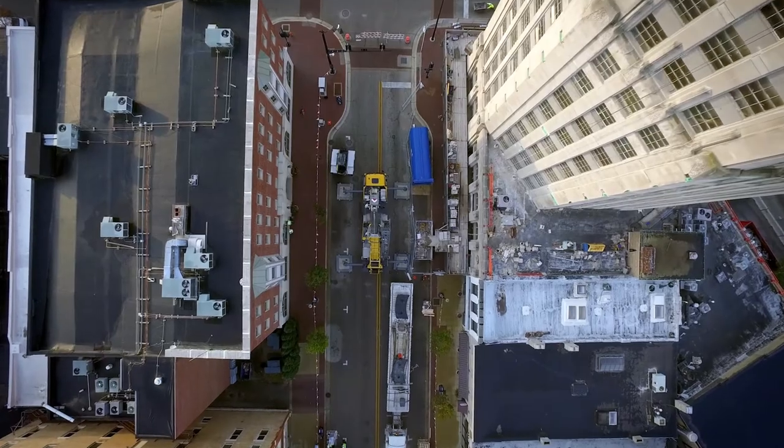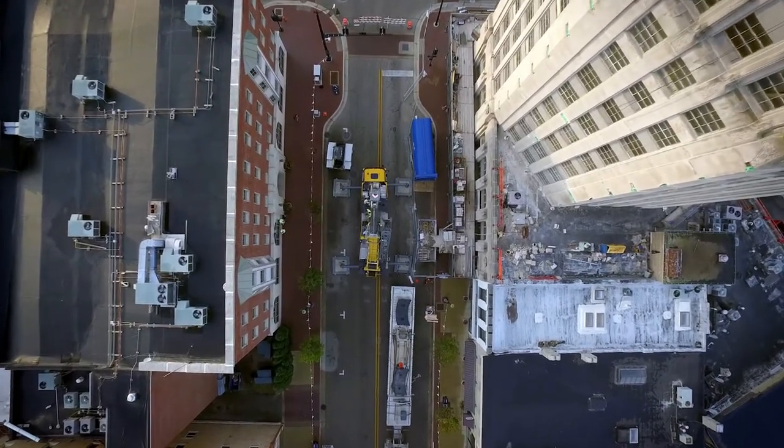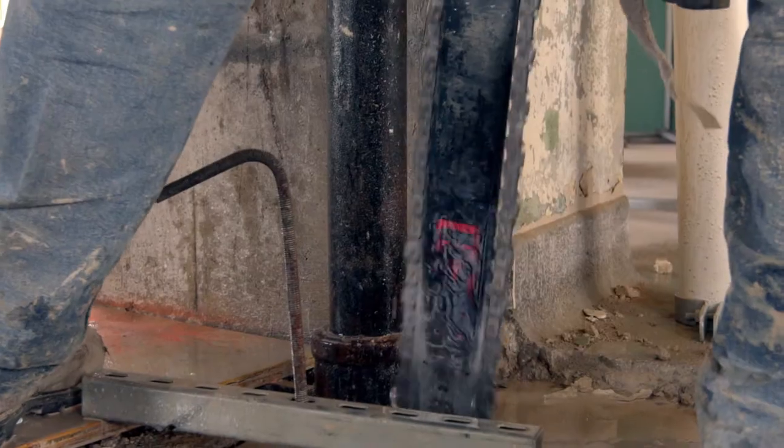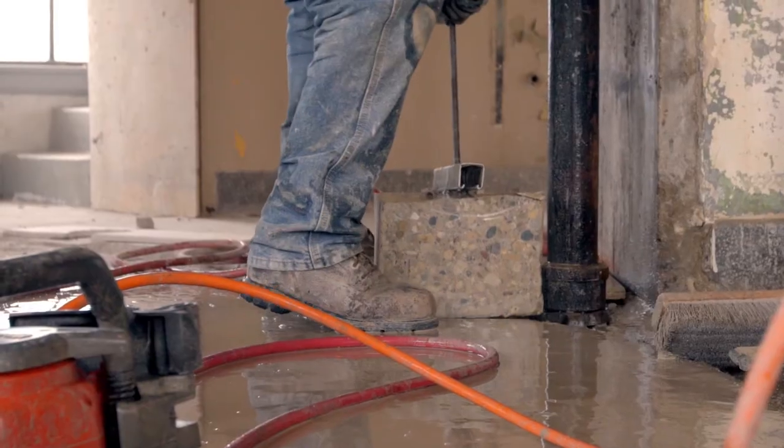The way the building was framed in 1929 when it was originally built, there's no straight path from the first floor and basement up into the 15th floor, which caused us to have to adjust pretty much every floor to be able to run everything from our electrical risers to our plumbing risers.